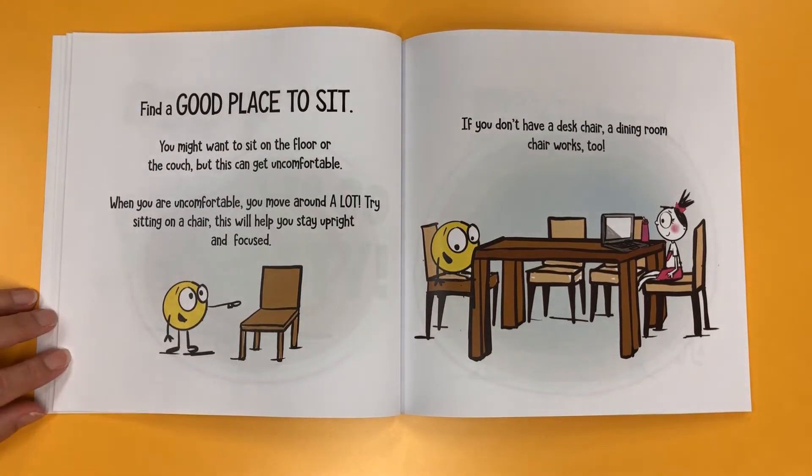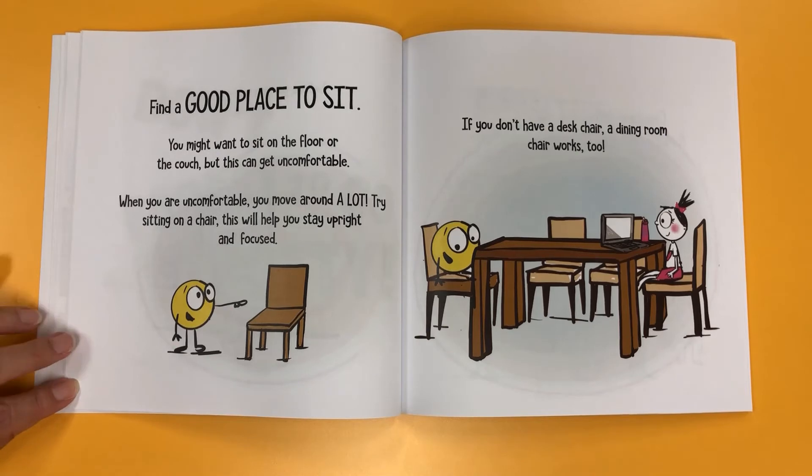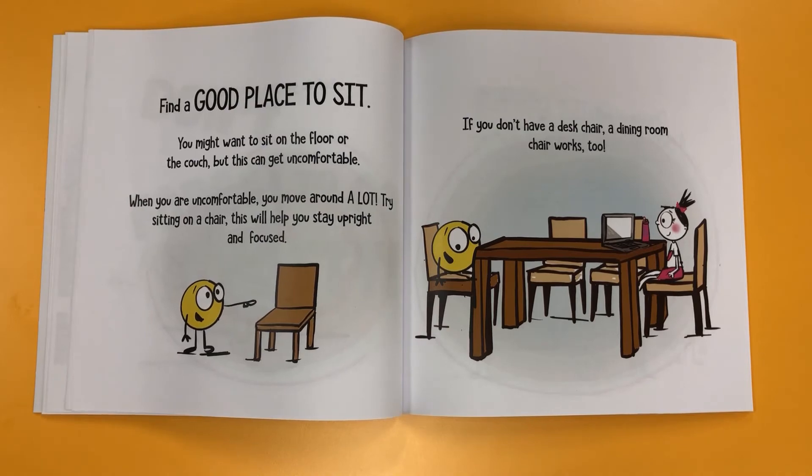Find a good place to sit. You might want to sit on the floor or the couch, but this can get uncomfortable. When you are uncomfortable, you move around a lot. Try sitting on a chair — this will help you stay upright and focused. If you don't have a desk chair, a dining room chair works, too.